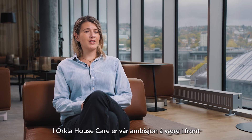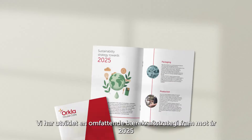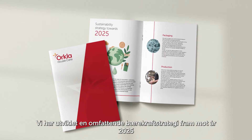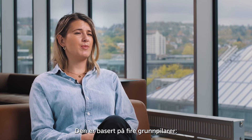At Orkla Housecare, our ambition is to be a frontrunner in the transition to a more sustainable painting tools industry. We have developed a comprehensive sustainability strategy towards the year 2025 that encompasses all areas of our company. It is based on four key pillars.